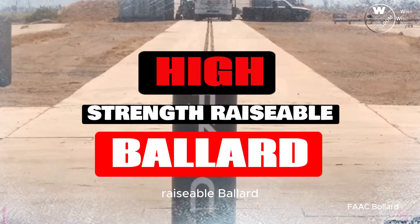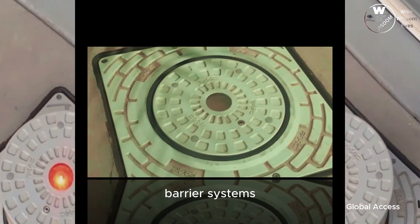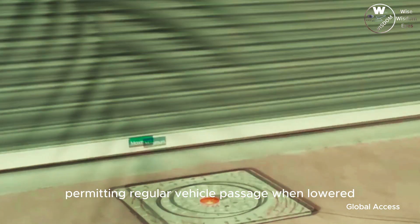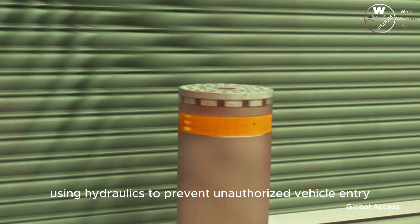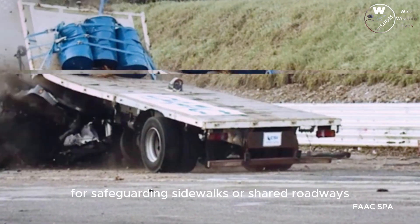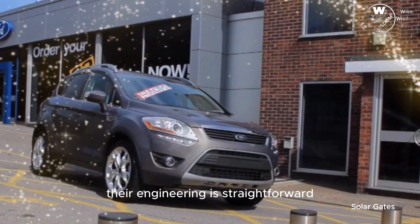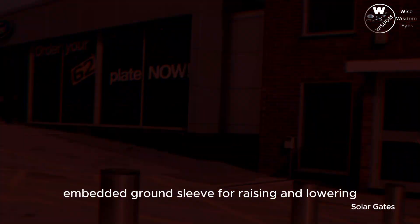The high-strength raisable bollard is among the earliest emergency barrier systems, comprising poles firmly implanted in the ground. Certain bollards can be raised and lowered, permitting regular vehicle passage when lowered, but can be swiftly elevated using hydraulics to prevent unauthorized vehicle entry. Bollard systems are highly beneficial for safeguarding sidewalks or shared roadways with pedestrians, providing protection from passing vehicles. Their engineering is straightforward, with rigid rods operating within an embedded ground sleeve for raising and lowering.